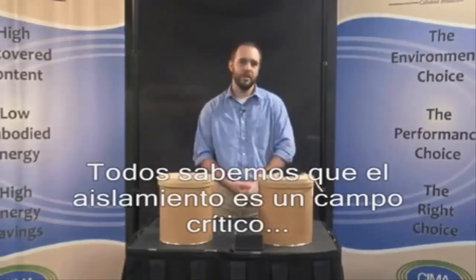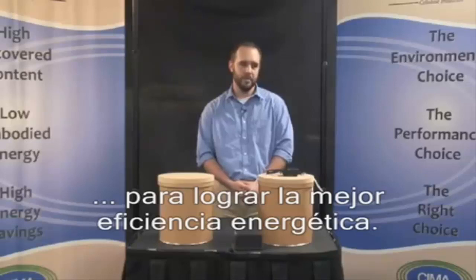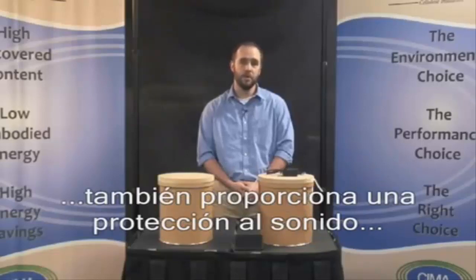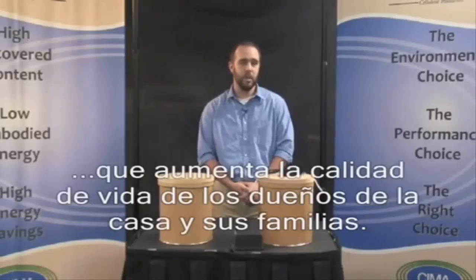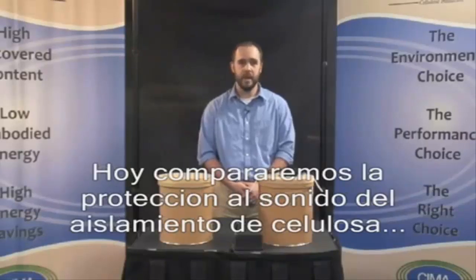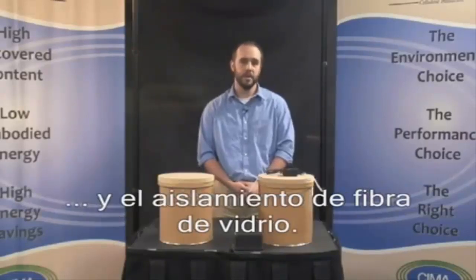Everyone knows insulation is a critical component to making a house or building more energy efficient. An added benefit is that insulation in the exterior and interior walls also provides soundproofing that can improve the quality of life for homeowners and their families. Today, we are comparing the soundproofing qualities of cellulose insulation and fiberglass insulation.